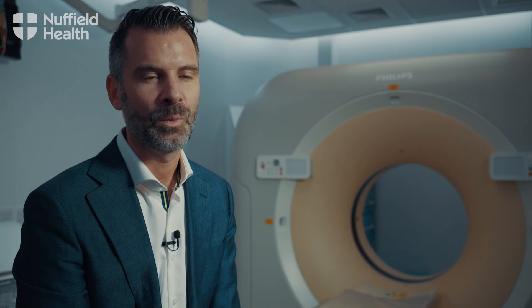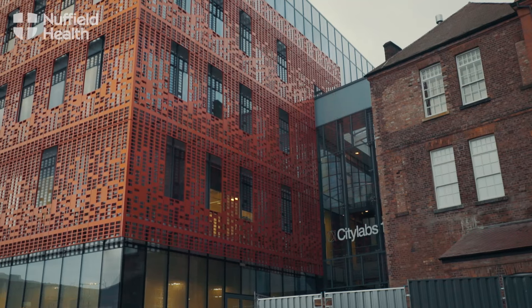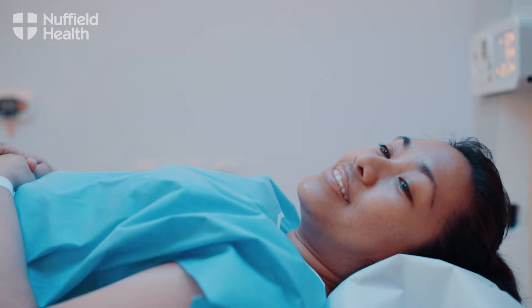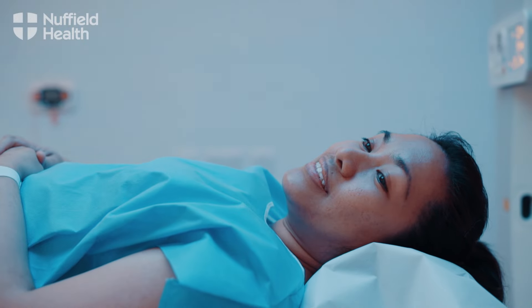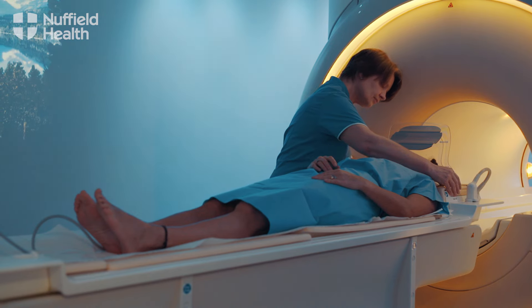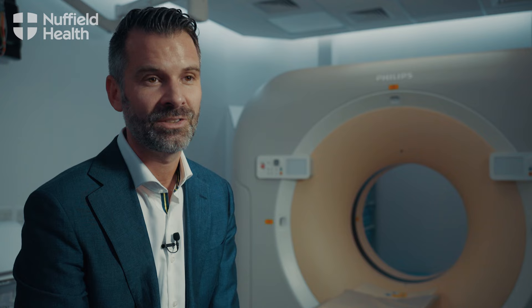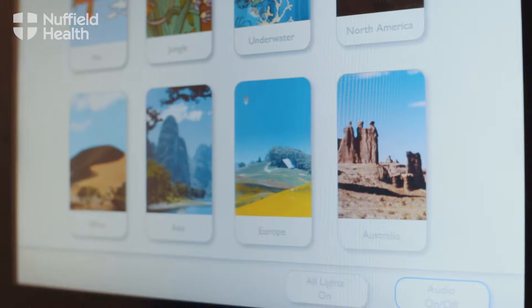Globally there is an increased attention to patient experience, and we see that the Nuffield Health Diagnostic Suite in Manchester fully recognizes that trend. They have implemented ambient experiences in their diagnostic areas, and patients can select the environment in which they will be diagnosed.